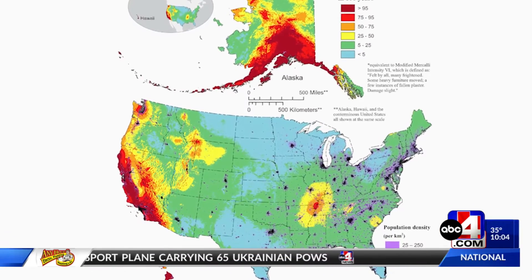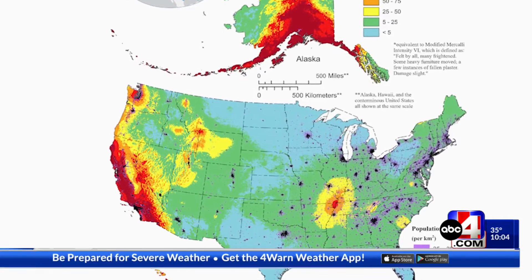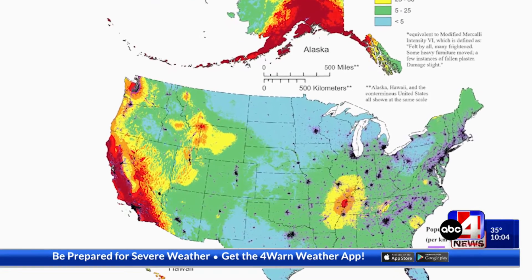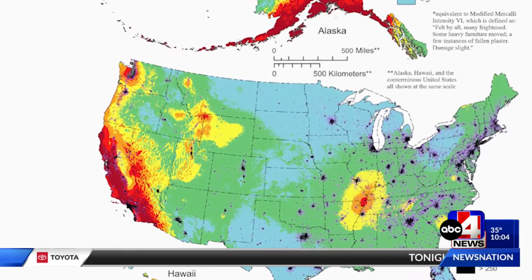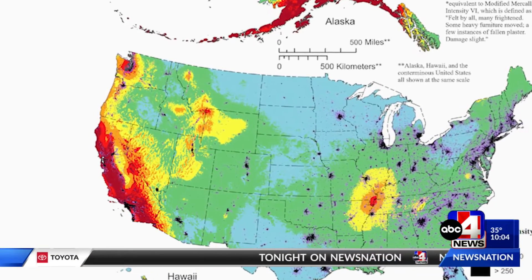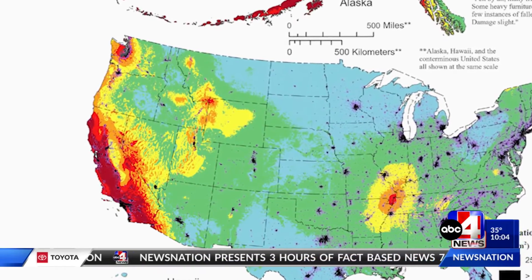One of the updated maps shows the chances of damaging shaking over the next 100 years. Much of the West is shown in red, meaning damaging shaking is almost guaranteed over the next 100 years. Zooming in on Utah, there's no red, but the Wasatch Front, which sits along the Wasatch Fault, is orange.